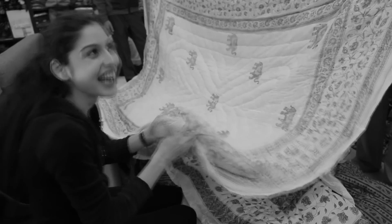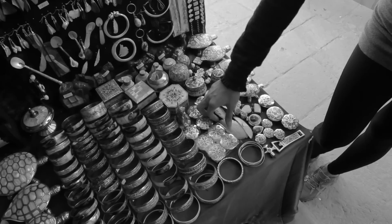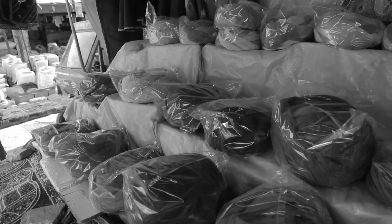So I'm done with my shopping. I bought a lovely bedspread and I've taken you through everything you can get in Rajasthan. I hope you come here and shop like I did.